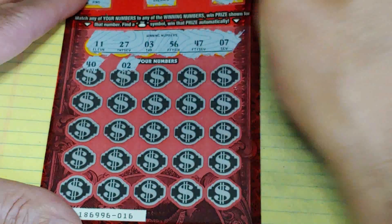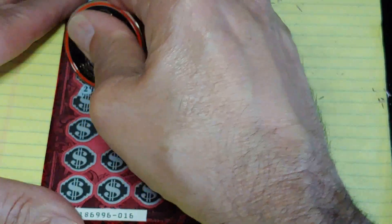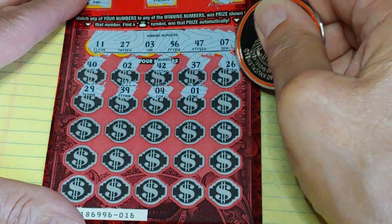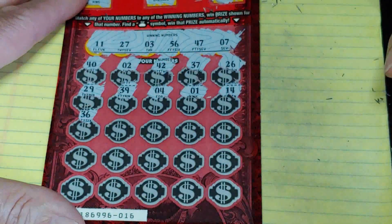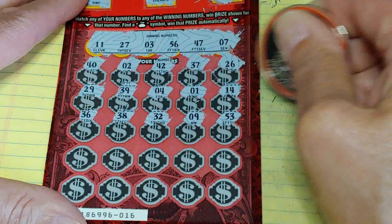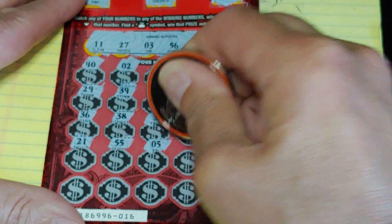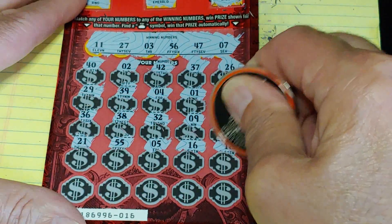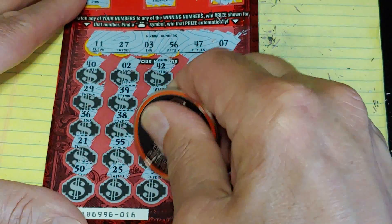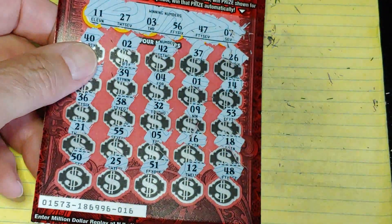A 40 is not going to do it, and a one-off definitely won't do it. 53 — my number — will it come through for me? Let's find out. Last row: 50, 25, 51, 12, and a 48. Nothing but a bunch of one-offs. No good this time around.